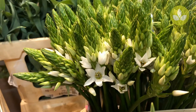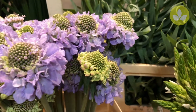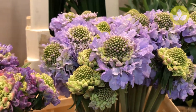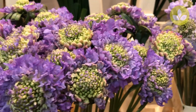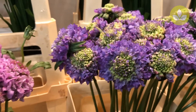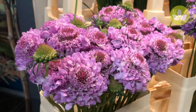Then Scabiosas — flowering Scabiosas we have for you. This is Lavender Scoop, Lilac Scoop, and then we have Marshmallow Scoop — that's the last one, that's this one.